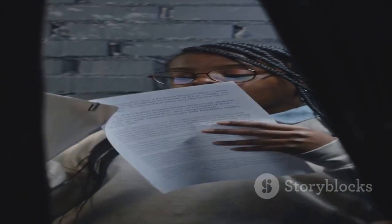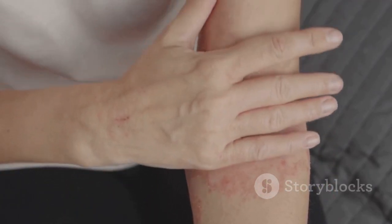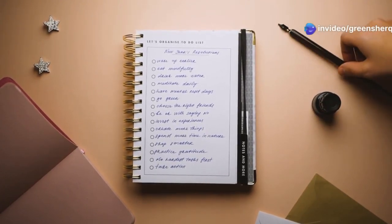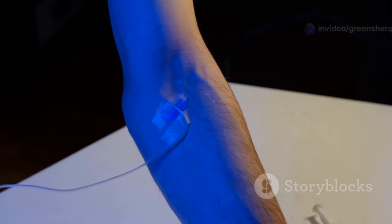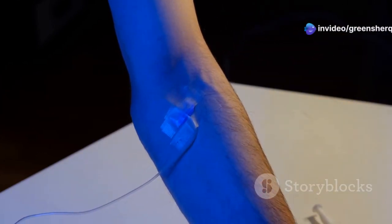While castor oil and garlic are generally considered safe for topical use, it's essential to exercise caution and consult with your healthcare provider before using any new remedy, especially if you have underlying health conditions. Individual reactions can vary, and what works for one person may not work for another. If you are pregnant or breastfeeding, consultation is even more critical. If you are allergic to garlic or castor oil, avoid these remedies altogether. Before applying the mixture to a larger area, perform a patch test on a small, inconspicuous area of skin to check for allergic reactions.